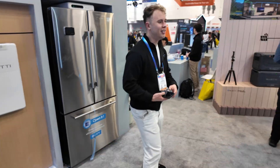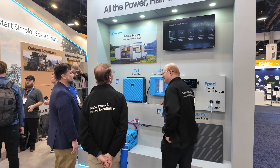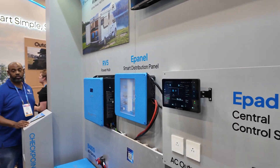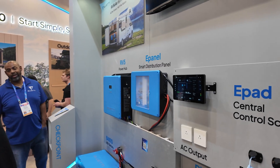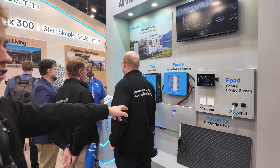Here we have RV solar — basically a way to power your RV. But it's not only for RVs; it can be an off-grid cabin or even a boat, because these are water resistant.